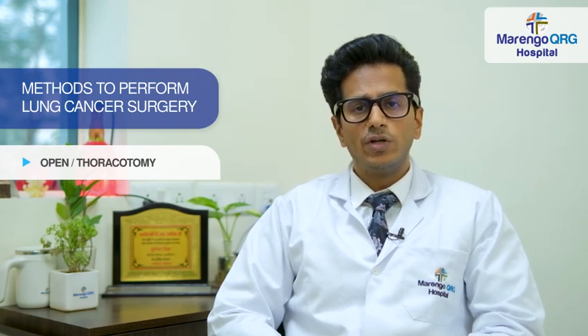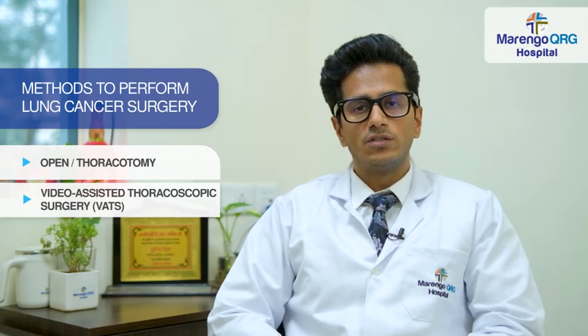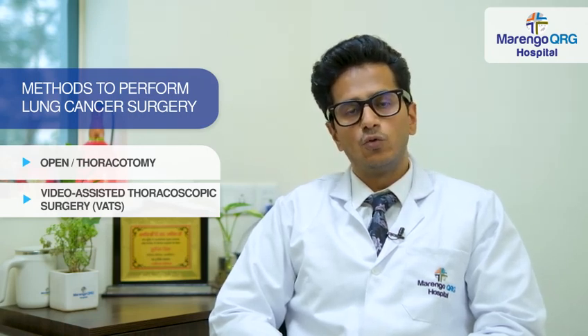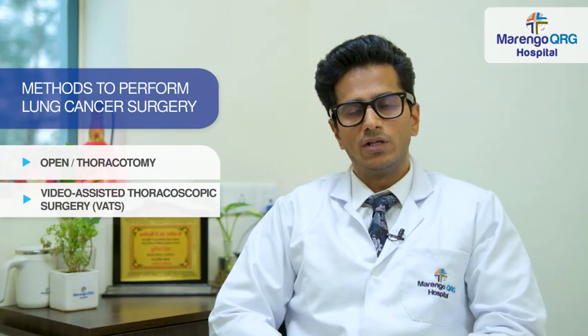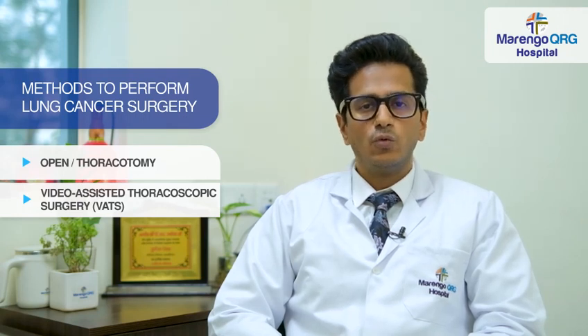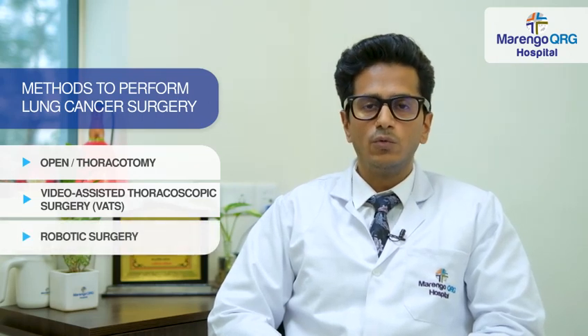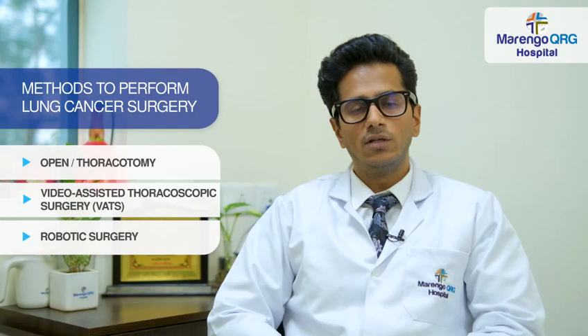The second treatment modality is VATS, or video assisted thoracoscopic surgery, in which we can operate on the lung with 2 or 3 small cuts. The third modality is robotic surgery. In robotic surgery we also use 2 or 3 small cuts, use a robot docked to the patient, and the surgeon sits on a robotic console and controls the surgery.